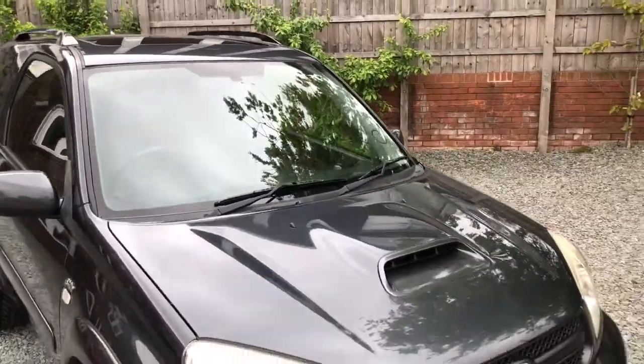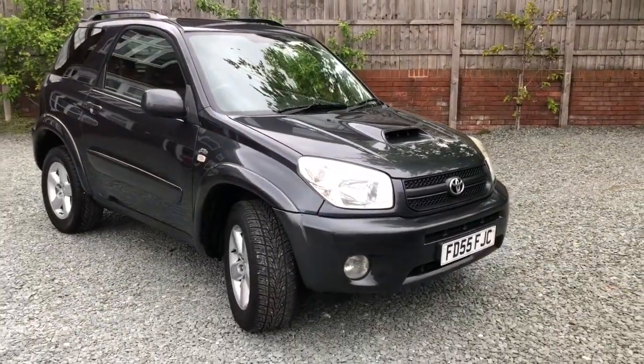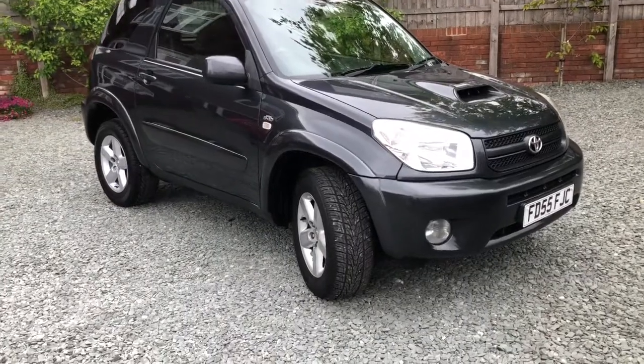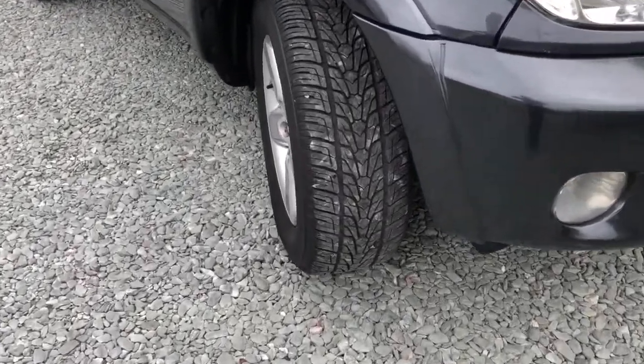Clean and tidy on the bodywork, no major marks or deeper scratches. There are a couple of scabby alloy wheels, but the tyres all have excellent tread on them.